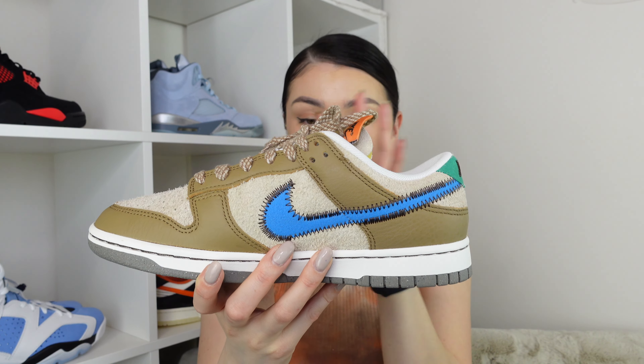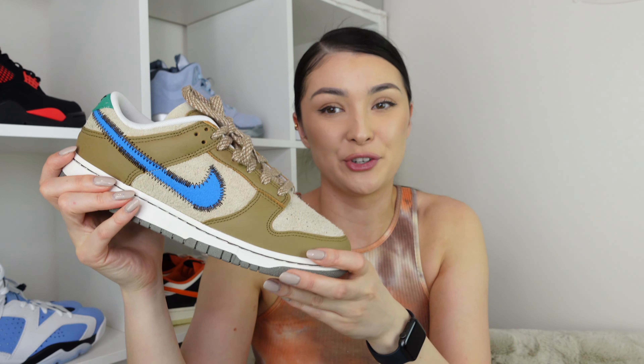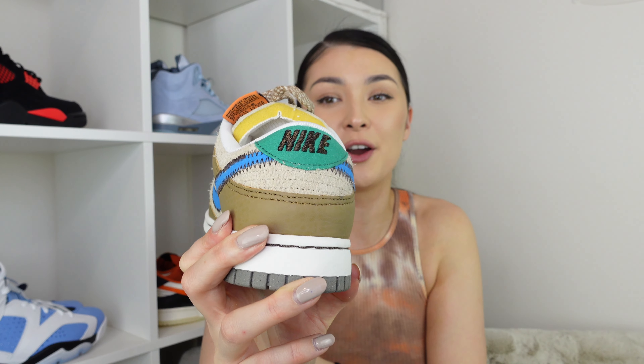We also have this leather, which is a darker version of the tan colorway. Moving towards the back of the shoe, we have this heel overlay with the logo — it's actually in green, which is quite interesting because there's nothing else green on this shoe. But it contrasts nicely and it works.